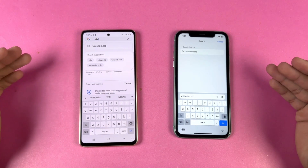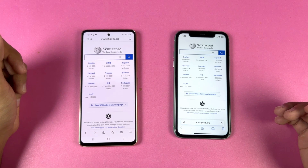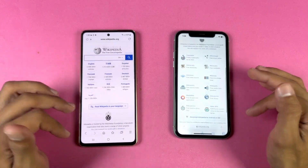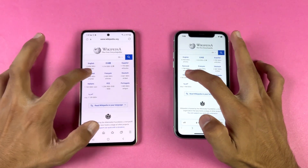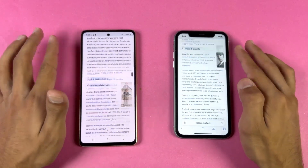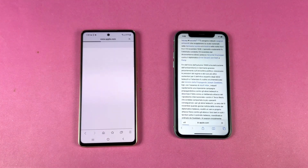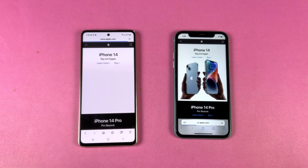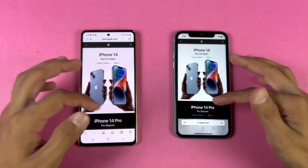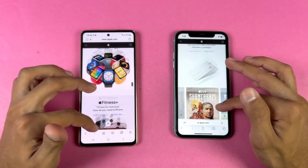Now let's check internet browsing speed — Samsung Internet browser on the Samsung versus Safari on the iPhone, both on the same Wi-Fi network. Opening Wikipedia.org — Samsung is faster. Scrolling feels pretty smooth on both phones, with some frame drops on the Samsung. Loading another page — very similar this time, with smooth scrolling on both from the start. Opening Apple.com — faster on the iPhone 11, but the Samsung finishes the website load first. Scrolling is smoother on the Samsung due to the higher refresh rate display.